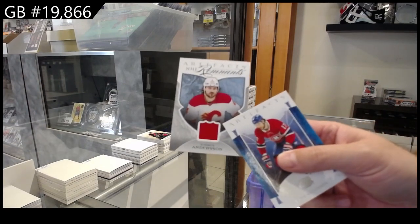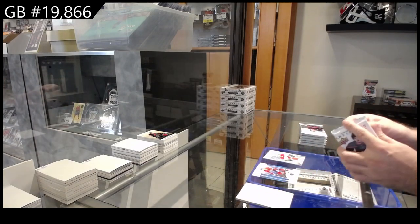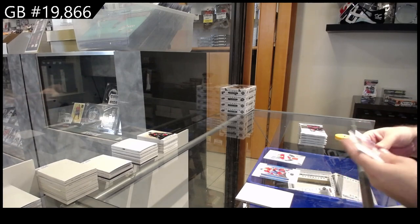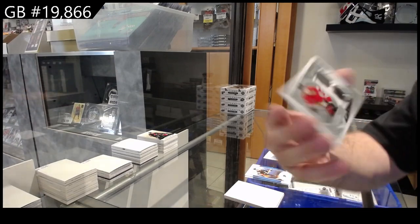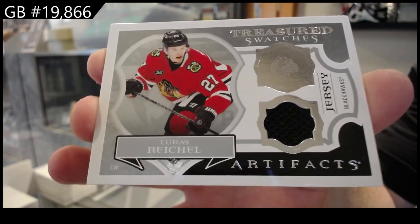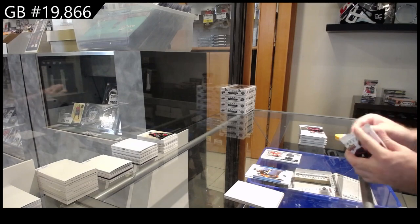Remnants jersey for the Calgary Flames of Anderson. These packs are much harder to open than the other ones. We've got a Treasured Swatches — that's a decent name — Lucas Reichel, Chicago. Should have a really good year next year.